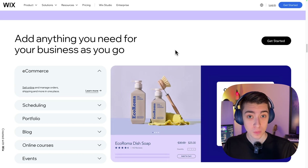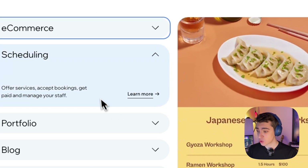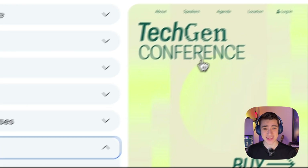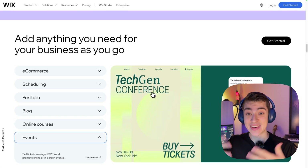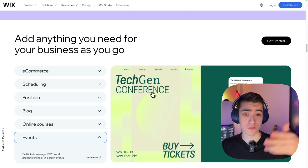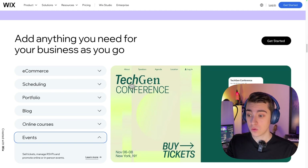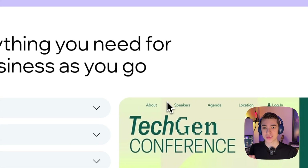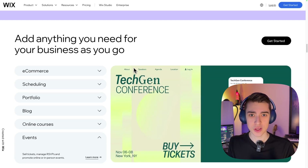Want to make an informational site about your business? You can do that. If you want to sell things, they've got an e-commerce package. If you're scheduling, you can offer your services and connect a calendar app. You can make a portfolio, a blog, an online course, events — it doesn't matter. With other website builders, I'm having to pick and choose which one I want based on the intended outcome. Oh, I want e-commerce — I have to pick this one. With Wix, it's an all-in-one package where you can use it for pretty much everything. You don't have to pick and choose — you can just build the website.